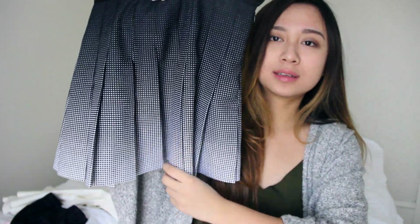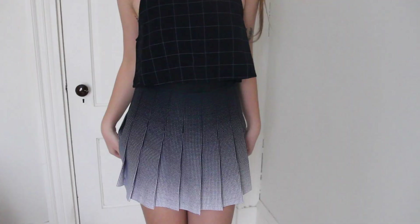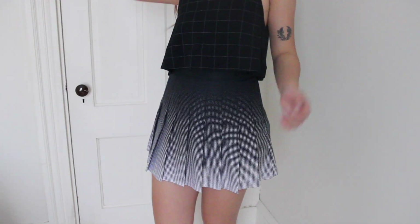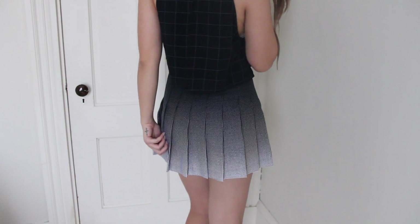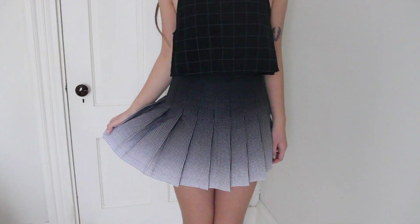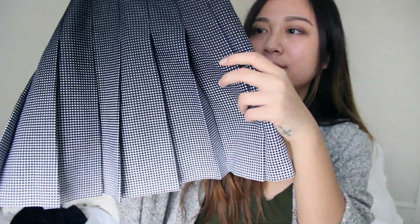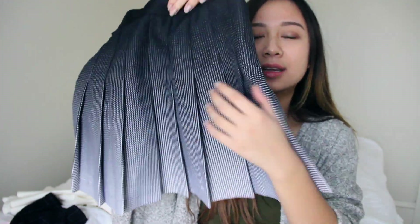So the first thing I'm going to show you is this amazing gradient pattern tennis skirt. This was originally, I think, 65 dollars or something, and I bought it for 39. The fabric is really nice and thick and substantial. The pattern is wow — I'm in love with it.